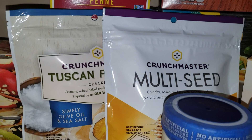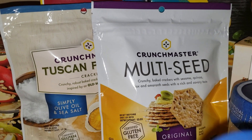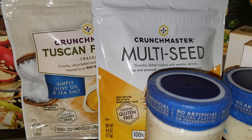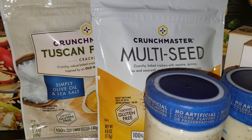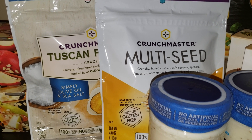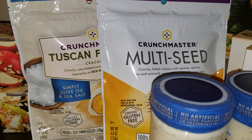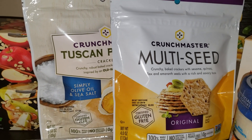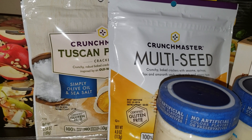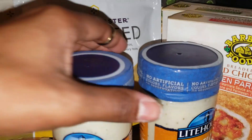The next deal is on Crunch Master crackers — buy one get one free, so two bags for $3.49. There's a coupon in the inserts for a dollar off one with a limit of two, so I used two coupons, making it $1.49 for both, or 75 cents each. They have several varieties; I got the original and the Tuscan. The normal price is $3.49 per bag, so a really great deal.